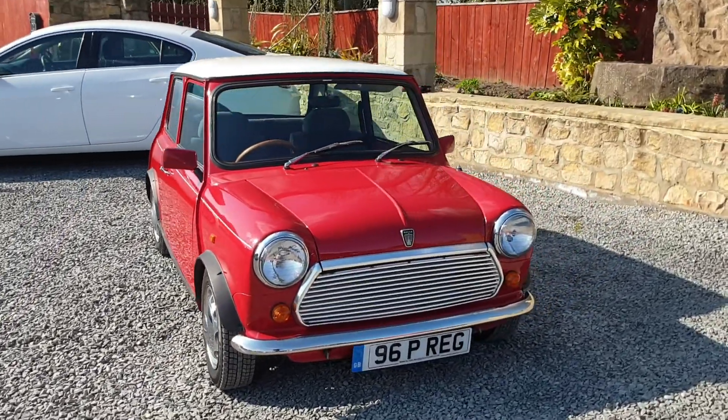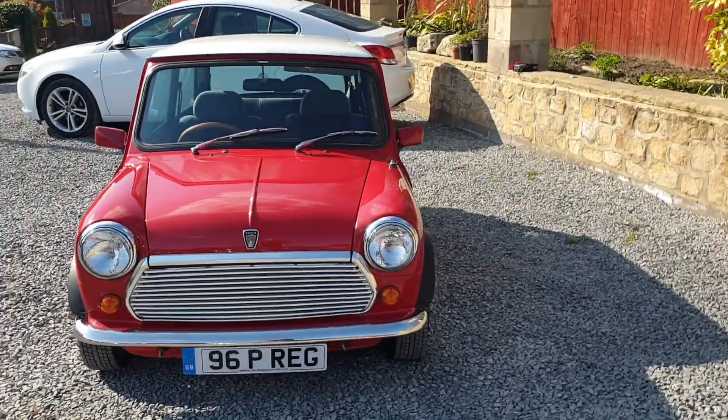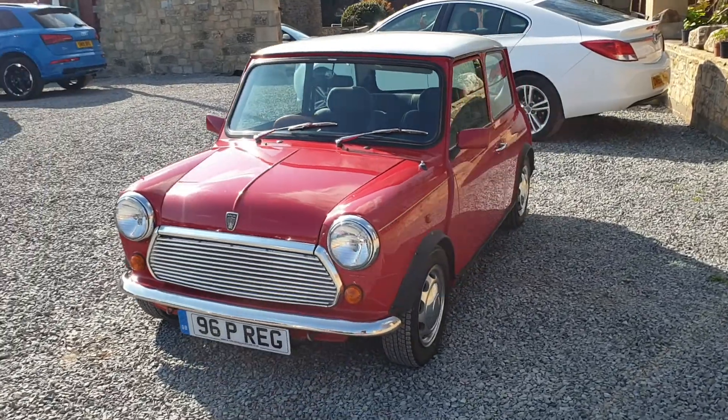This is our beautiful 1996 Rover Mini Mayfair. It's a 1.3 injection with an automatic gearbox.